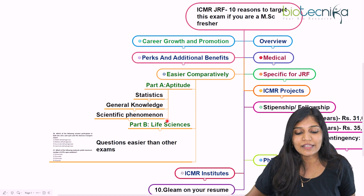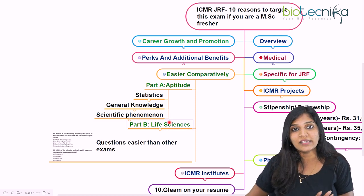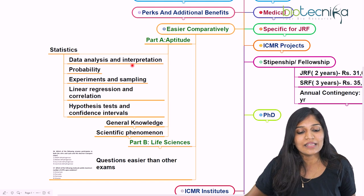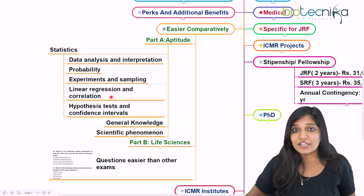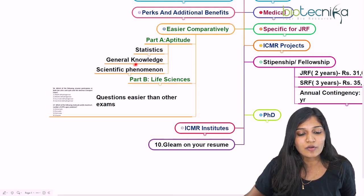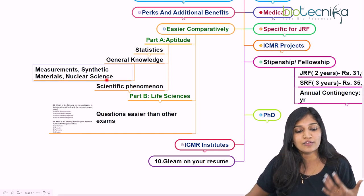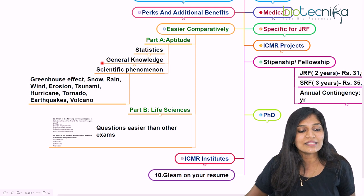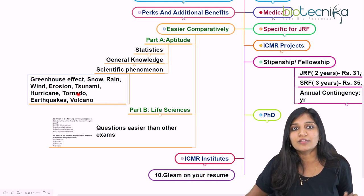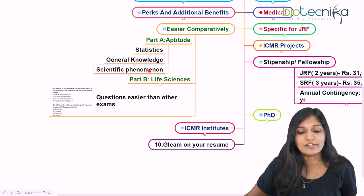In Part A, there are 50 aptitude questions. In Part B for life sciences, you have 100 questions but select only 75. Topics in Part A include statistics — data analysis and interpretation, probability, experiments and sampling, linear regression and correlation, hypothesis testing — as well as general knowledge covering measurements, synthetic materials, nuclear science, and scientific phenomena like the greenhouse effect, tornadoes, hurricanes, earthquakes, and volcanoes.